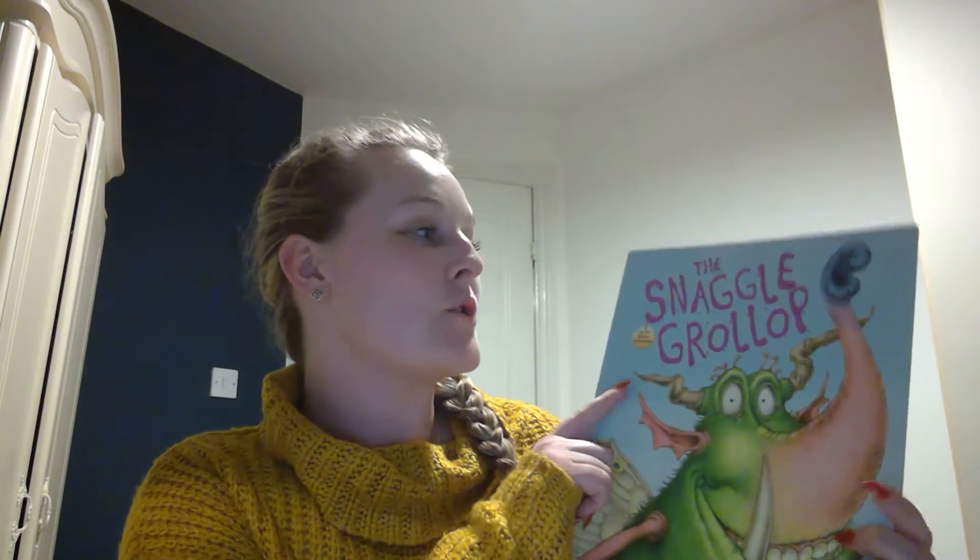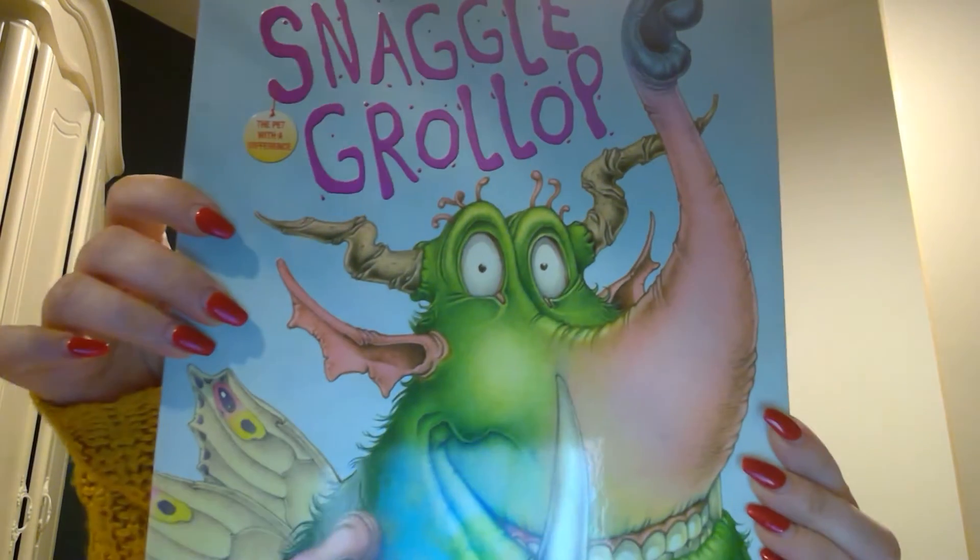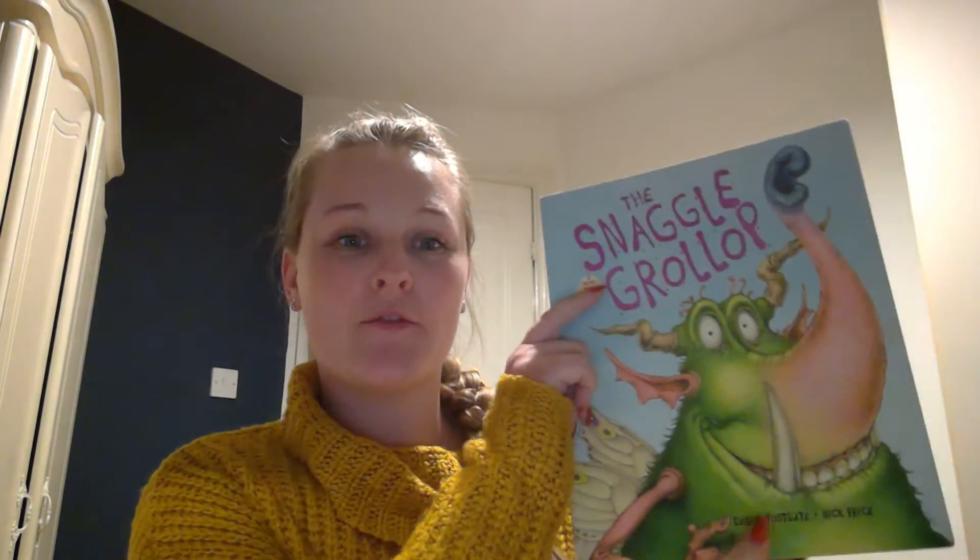Hi, Year One. I've come back for the second story. The story I've chosen is called The Snaggle Grobler. It's a bit of a strange story to make us laugh. I hope you're all having fun at home — get comfortable and ready for the story.